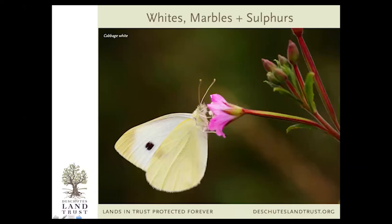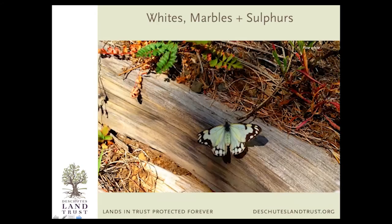This is a very common butterfly often thought to be a moth — it is not. It is called a cabbage white, and it's very simple and, I think, elegant. If you see a white butterfly flying around at medium size, it's probably a cabbage white. This is a pine white — rare to see one on the ground. These butterflies are commonly seen up in the tops of pine trees. If you're out walking in the woods in July or August and you see lots of white butterflies flitting about really high up there, they are likely pine whites.